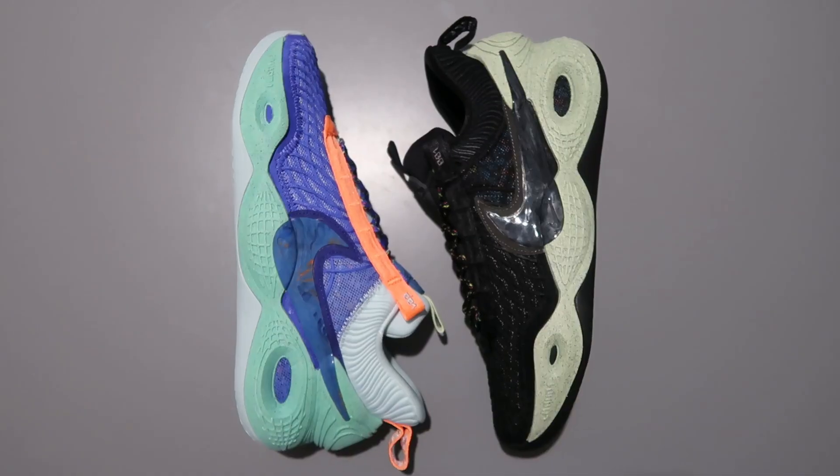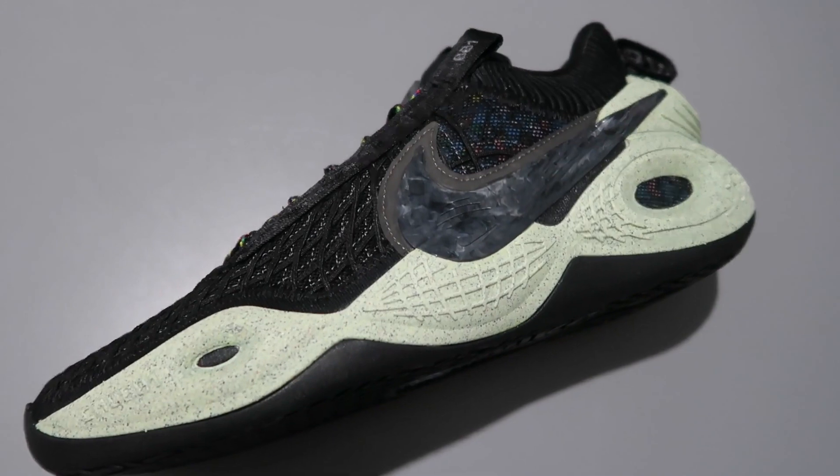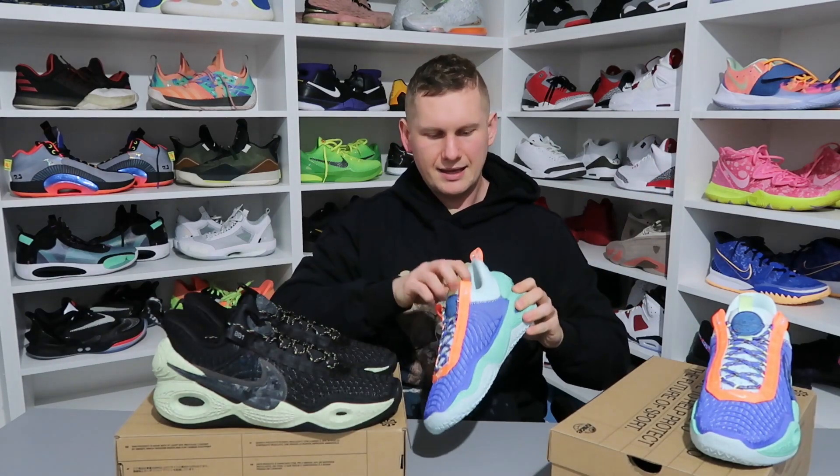Na żywo te buty wyglądają jeszcze lepiej. Niestety dla wielu osób problemem będzie to, że są dosyć ciężkie. Jest mały problem ze zważeniem, ponieważ mam problemy z wagą, ale na pewno na ich recenzji waga tych butów będzie, więc nie bójcie się, na pewno się pojawi. Mam o tyle fajną możliwość, że będę mógł przetestować dwa CW, bo czasami są różnice materiału czy nawet różnice trakcji z poszczególnych CW.